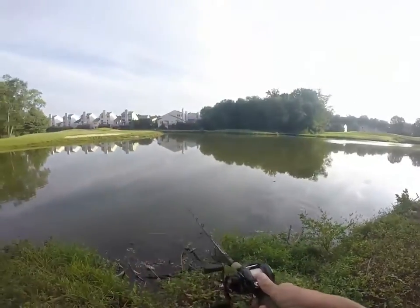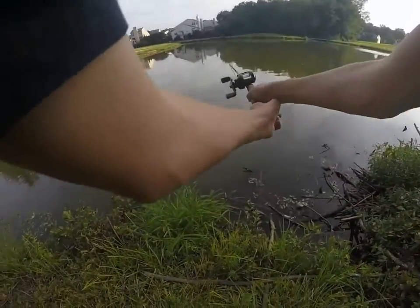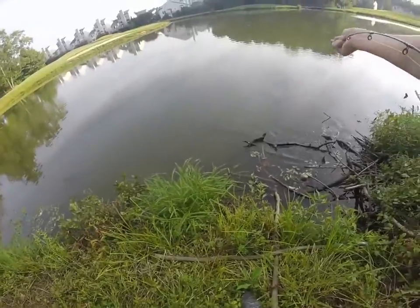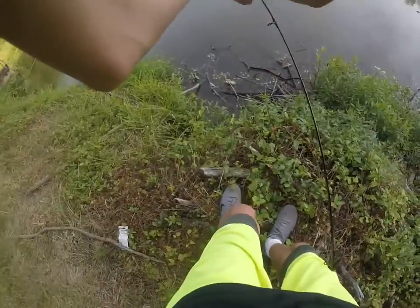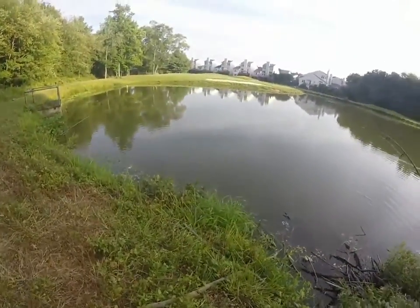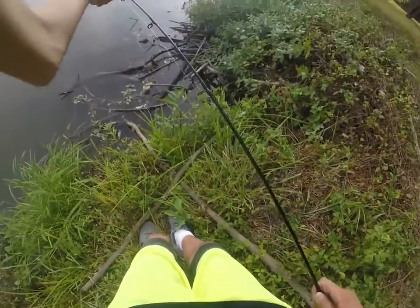Look at all these — something just darted out right there. I think it's hitting that area.